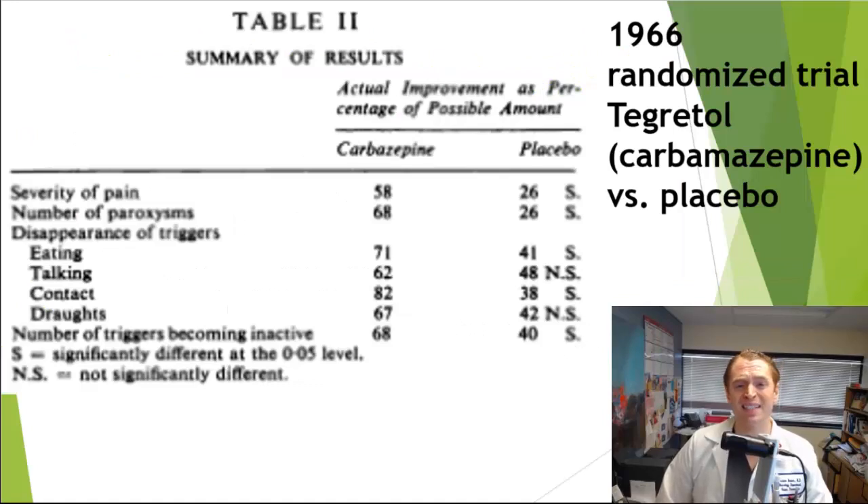There are many studies on carbamazepine. This is a 1966 randomized trial of carbamazepine versus placebo in trigeminal neuralgia. In terms of severity of pain, people taking the drug improved 58% of the time versus 26% on placebo. In terms of number of attacks, it was reduced in 68% on the drug versus 26% on placebo. Provocation by various factors such as eating, talking, and contact with the face were also improved. So carbamazepine is definitely effective in many people.